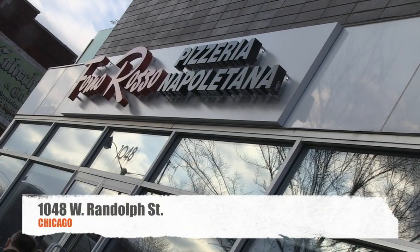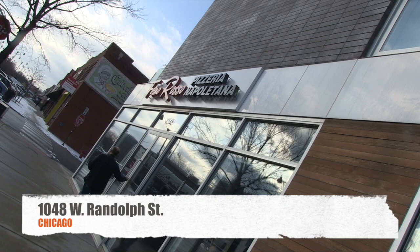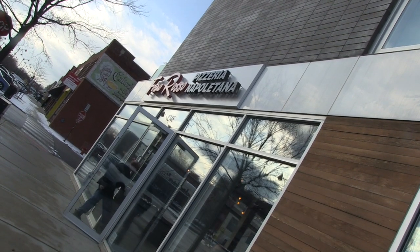We were at Forno Rosso this week — brand new location. The original, of course, is over on Harlem. I've always said it's one of the best Neapolitan pizzas in the region. They've got this brand new location at 1048 West Randolph, here in the West Loop.